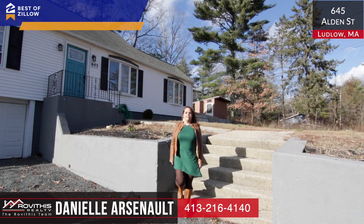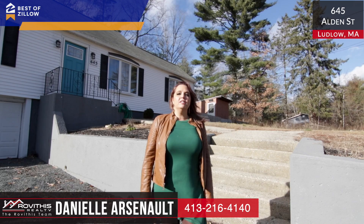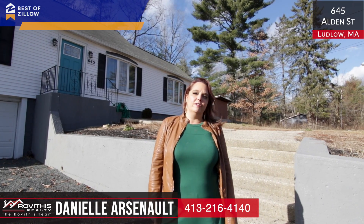Thanks for checking out my newest listing. If you have questions about this house or any others, please feel free to contact me at the number at the bottom of the screen. Have a great day.